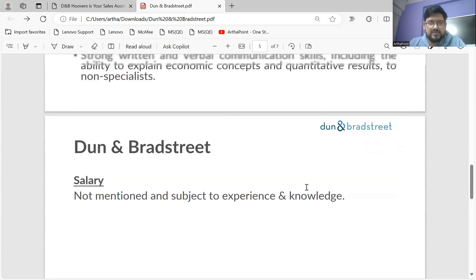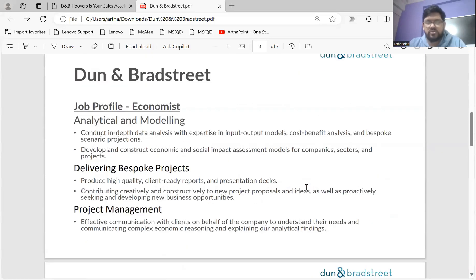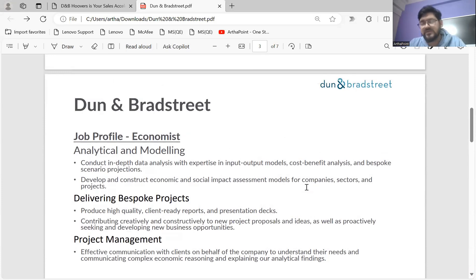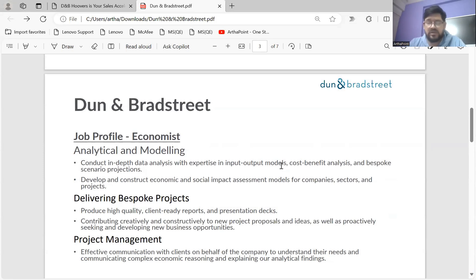This is a brief overview of the opening at D&B. D&B is a renowned name in the market — many companies use it, especially the Big Four, who use D&B's software extensively. It's a reputed MNC originating from the US. The profile of Economist perfectly suits an economics domain background. If you have worked in relevant sectors, you'll understand how to work on modeling, analysis, and interpretation. I hope this information was useful to all of you, and we'll come up with another opening next time. Thank you.